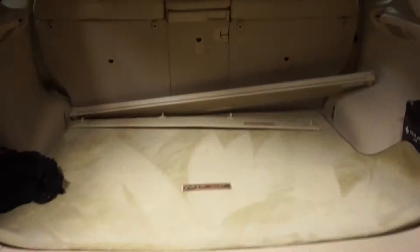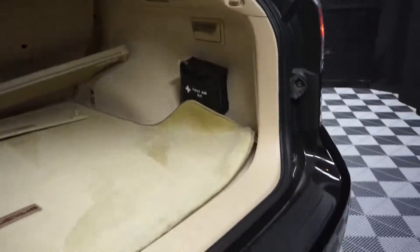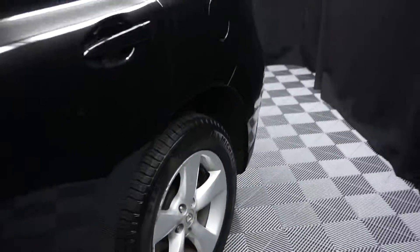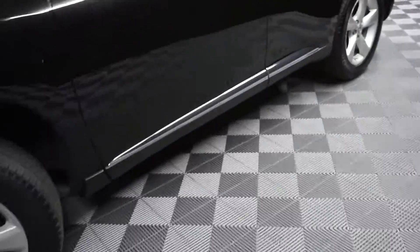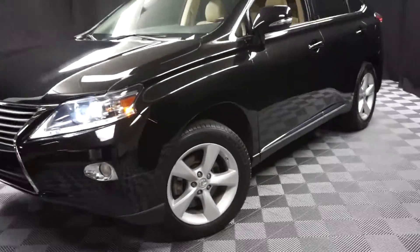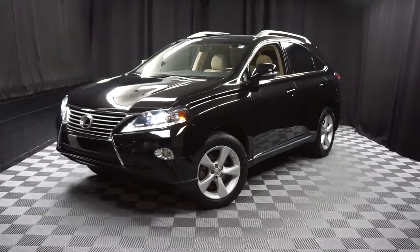We've got plenty of room back here in the trunk, and it's right here at Lexus of Wilmington. Looking for more information on this 2013 RX or any of the other nearly 100 vehicles in our pre-owned inventory in our 90,000 square foot pre-owned showroom.